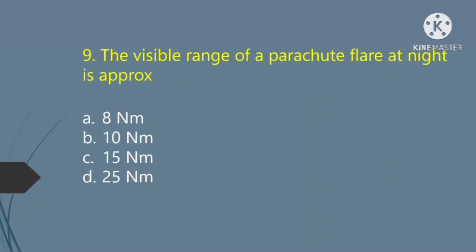The visible range of a parachute flare at night is approximately: Option A — 8 nautical miles. Option B — 10 nautical miles. Option C — 15 nautical miles. Option D — 25 nautical miles. The right answer is Option D: 25 nautical miles.